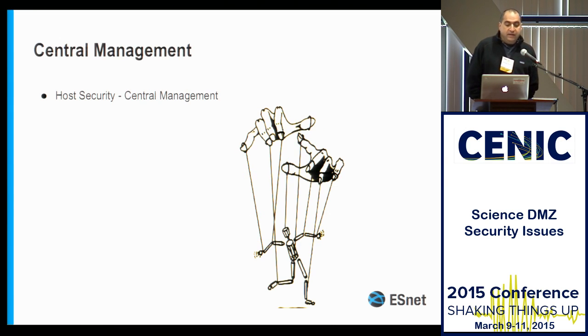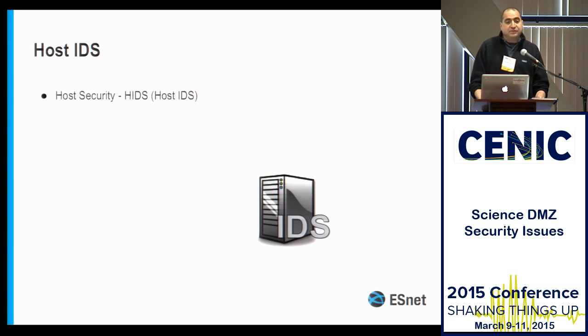Many of you already manage your systems centrally — you have Ansible, CFEngine, Puppet, or Chef. You don't need to stop using those tools in your Science DMZ. There are certain things you're doing differently, but it doesn't mean you need to abandon central management. If you have central management, that's what you ought to be doing.